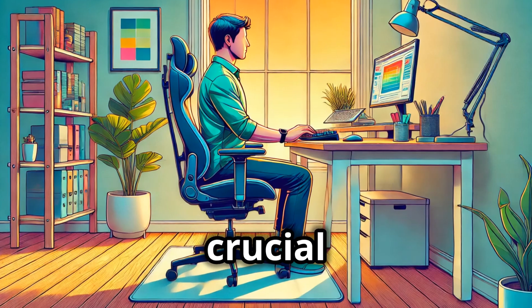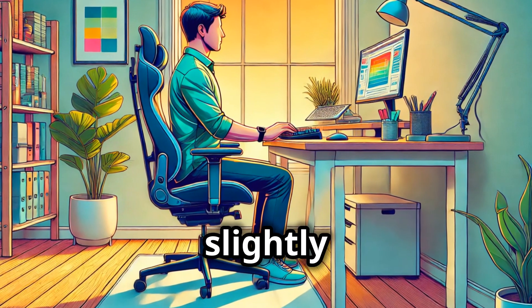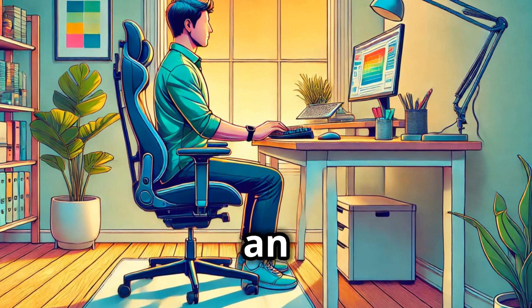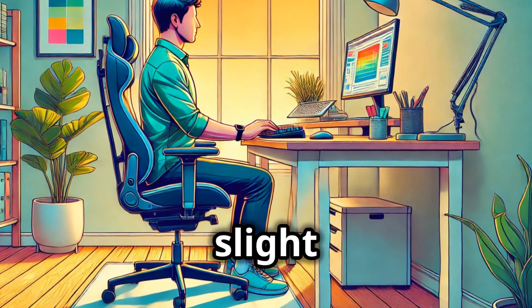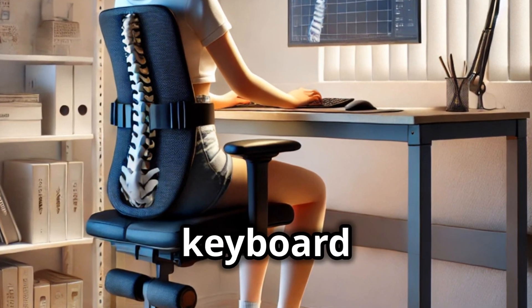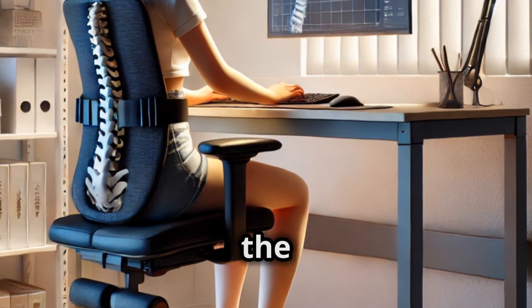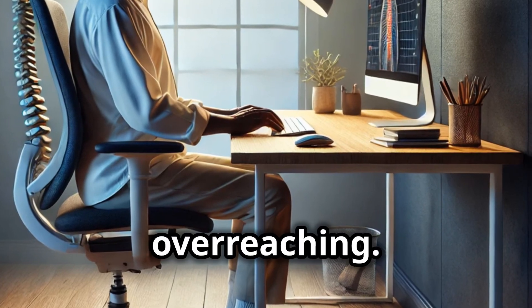Ample leg clearance is crucial too. For the monitor, position the top at or slightly below eye level, about an arm's length away, and give it a slight tilt back to reduce neck strain. For keyboard and mouse positioning, keep the keyboard flat or slightly inclined with relaxed wrists while typing, and the mouse close by to avoid overreaching.